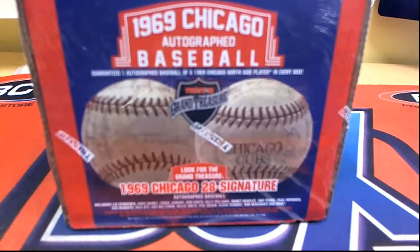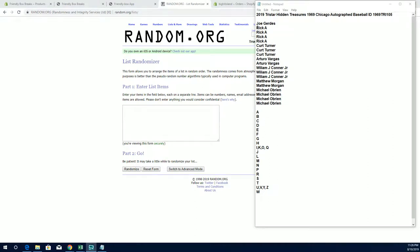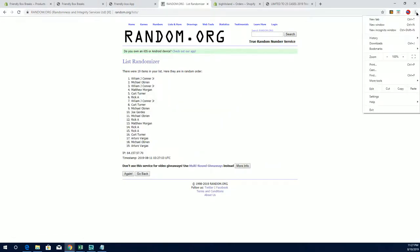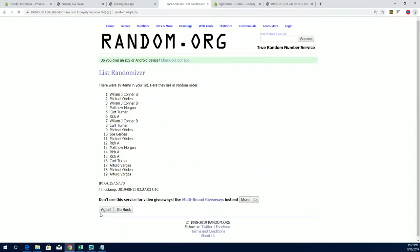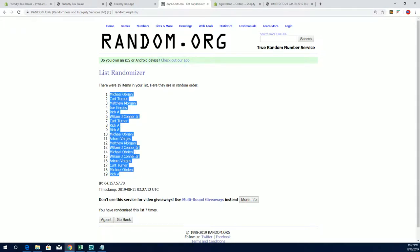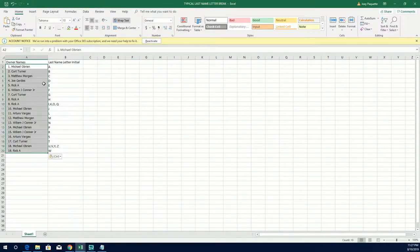Let's rock! 2019 Tri-Star Hidden Treasures 1969 Chicago autographed baseball — this is number one-oh-five. Good luck everybody. Joe G down to Michael O, 19 clicks. This is names and letters, seven times each. I agree a hundred percent. Michael O to Rick A — there are our owners. Let's do last name letter next.